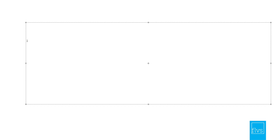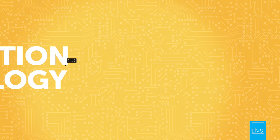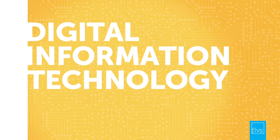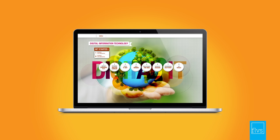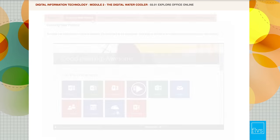So, if you're ready to master the ins and outs of technology and get a head start on your career, look no further than the Digital Information Technology course at FLVS. This course puts the whole universe of technology right at your fingertips, putting you in the driver's seat of a changing world.